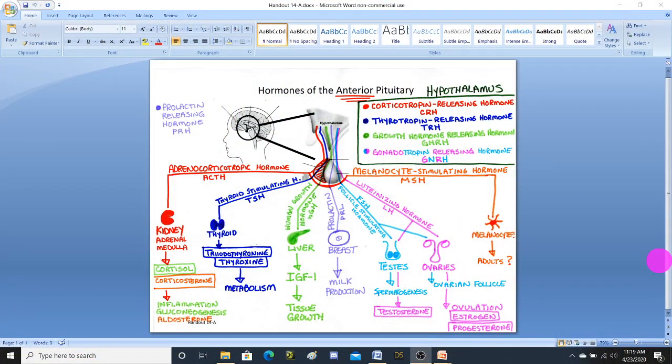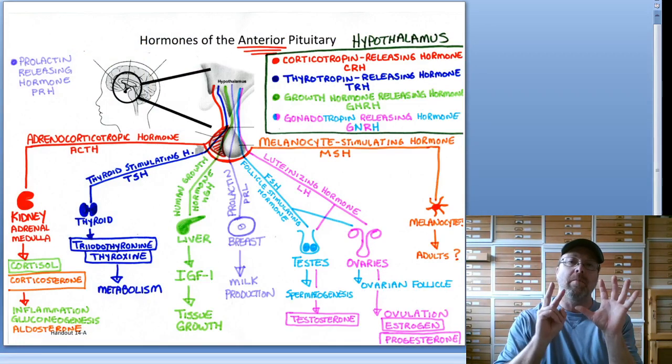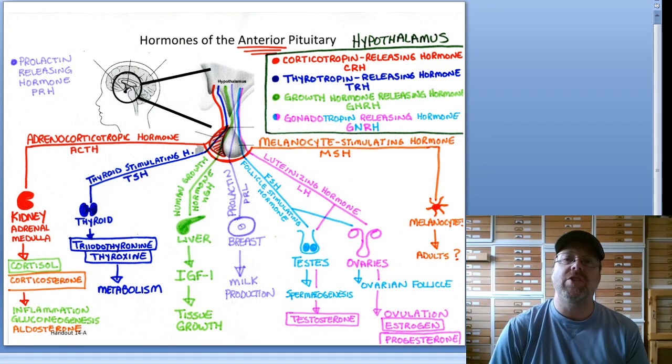It turns out that your pituitary gland is really broken into two different glands. We have the front called the anterior pituitary, and the back known as the posterior pituitary. The posterior will be handout 14b. This handout, 14a, focuses on the anterior pituitary gland, which is going to be secreting seven different major hormones. Your anterior pituitary gland is a huge center of homeostasis.